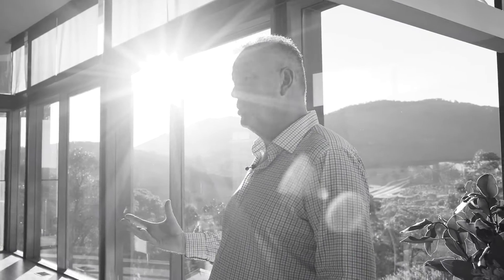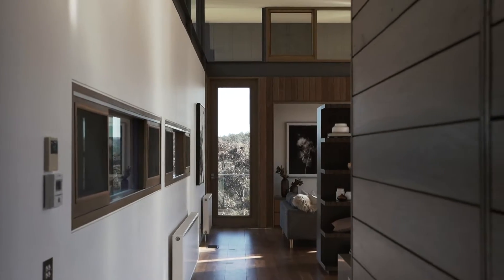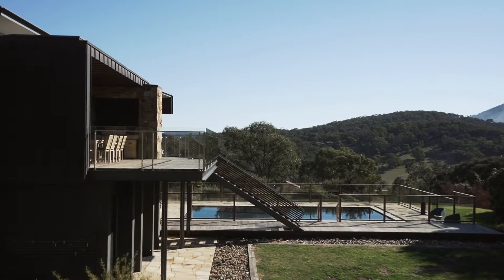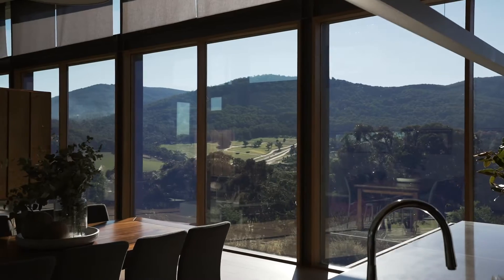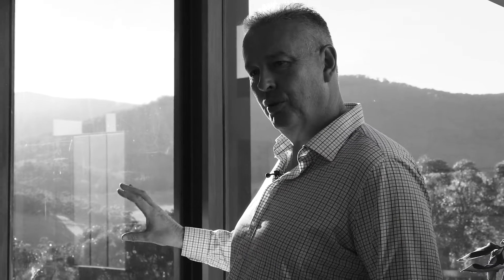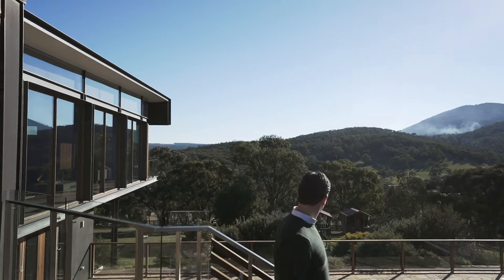The architect was Peter Woolard, and when he came up here and saw the natural bush setting, the vista — particularly the view over the valley, because most properties in Mount Macedon face south — we wanted to look at the mountain and capture all of that. When people walk up here they look out and say, 'Oh my god, have a look at the view.'